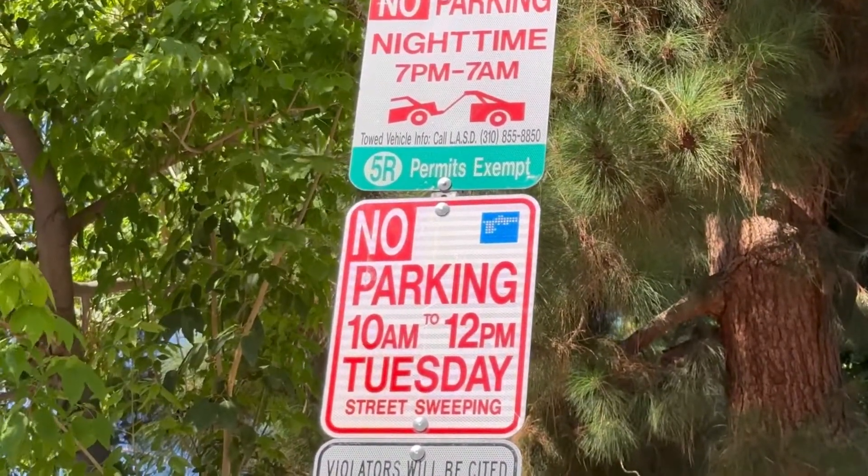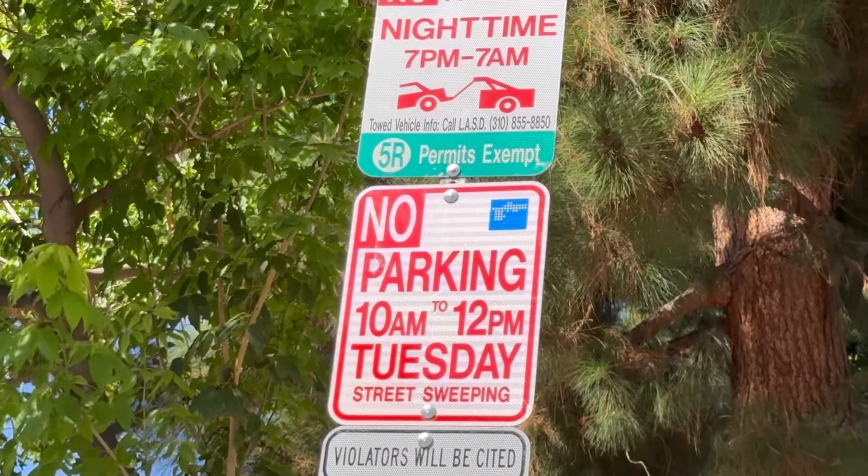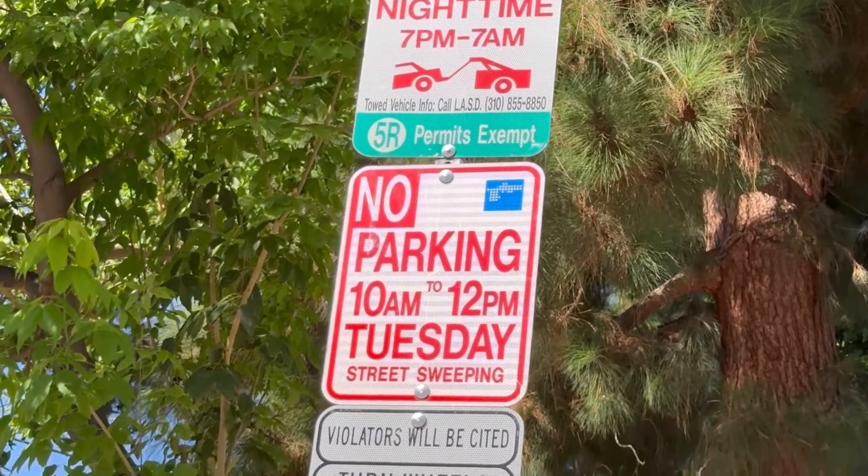Let's move down. Notice here it says no parking 10 a.m. to 12 p.m. on Tuesdays. And if you notice, there's no '5R permits exempt' — that means this applies to everybody, including people who have a 5R permit.